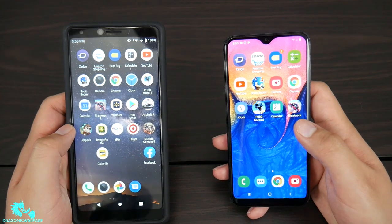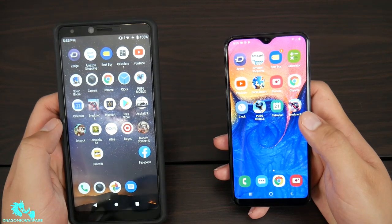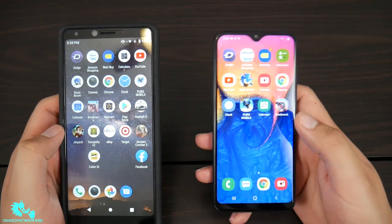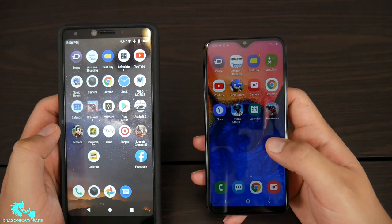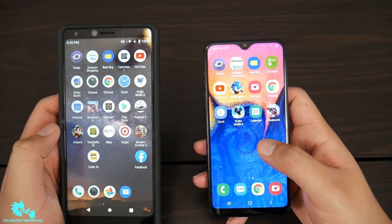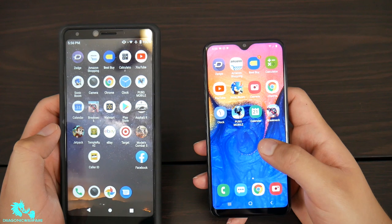Hey guys, I'm back with another quick phone video. Today we're doing a quick speed test comparison between the Coolpad Legacy, which costs $100 on Boost Mobile, versus the new Samsung Galaxy A10e, which also costs $100. Both phones are $100 on Boost Mobile — let's see which one is the $100 champ and which one is a little bit faster.